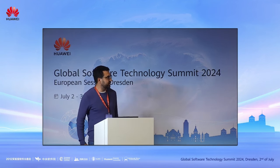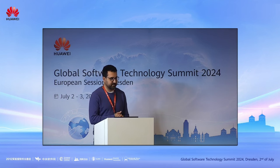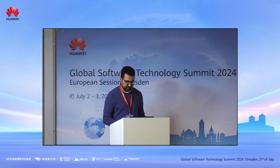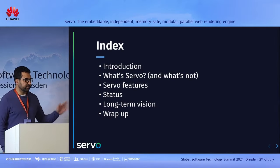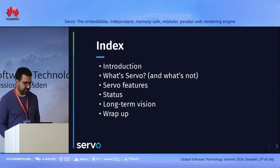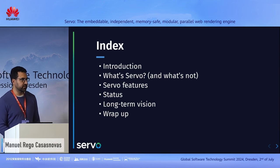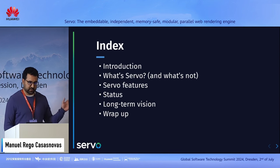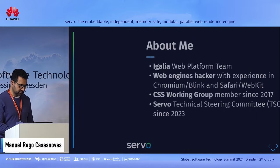Thank you for inviting me to talk here about Servo — a web rendering engine for the future. The topics I will cover during the talk today: a quick introduction about myself and EGALIA, then I will explain what Servo is and what it's not, the main features of Servo, the current status, a high-level overview, the long-term vision for this project, and at the end, a conclusion.